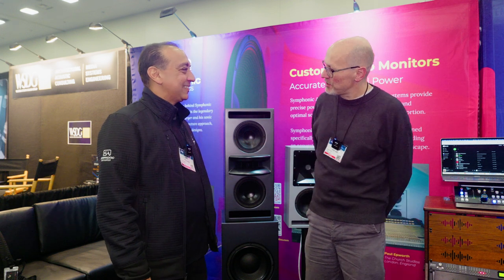Hello, Sam from Sound on Sound magazine here. I'm at the NAMM show in Anaheim, California. Delighted to be joined by P.K. Pandey from Symphonic Acoustics. How are you doing?